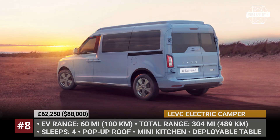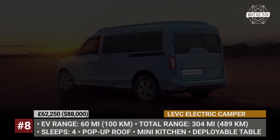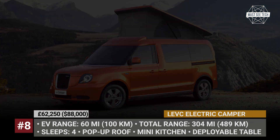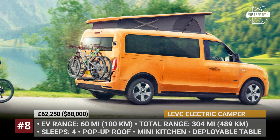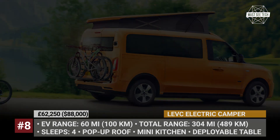The eCamper has a basic mini camper van layout with 180-degree swiveling front seats, a pop-up roof, 4-person sleeping capacity, an integrated kitchenette, and a central folding table. To stand out in the conventional camping crowd, LEVC offers distinctive exterior design elements and bright color options.